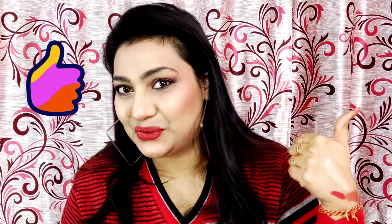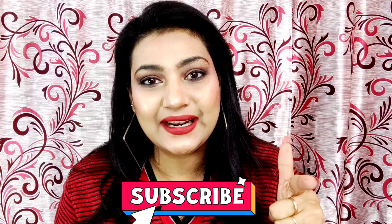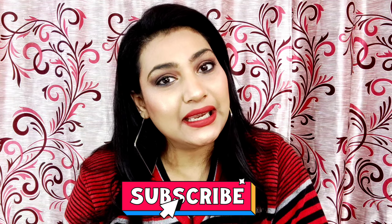That was today's Amazon beauty haul — all the beauty products I purchased from Amazon, shared with you today. If you liked this video, please like and give a thumbs up. If you have any questions, drop them in the comment section. Don't forget to share with your friends and family, and please subscribe to my channel. I'll see you next time — be happy, lots of love, bye bye, take care!